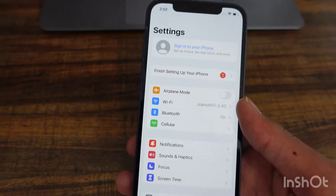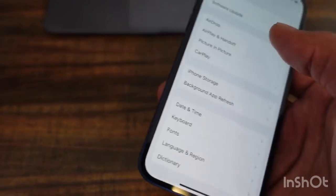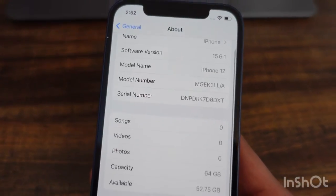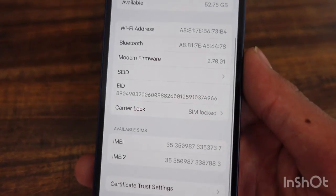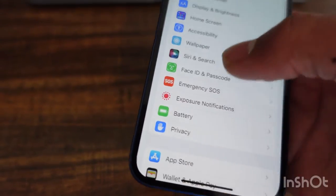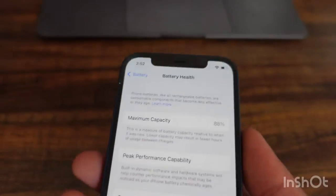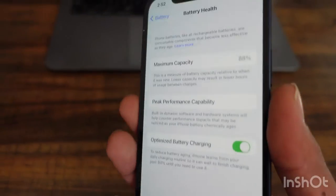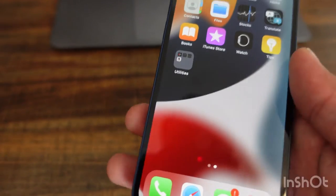Going into Settings, General, and About — it's confirmed as an iPhone 12, so they're not lying to us. 64 gigabytes, and it is locked to AT&T. Then going into Battery settings — Battery Health — and it's at 88%, which is actually really good for a used phone.